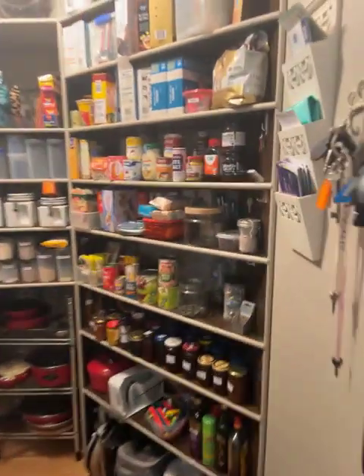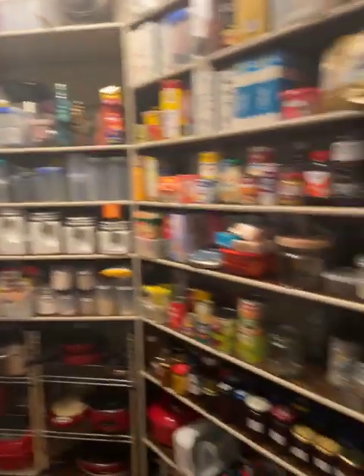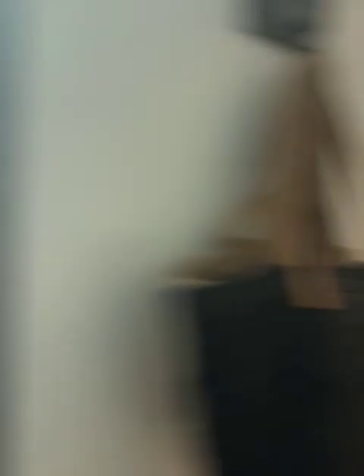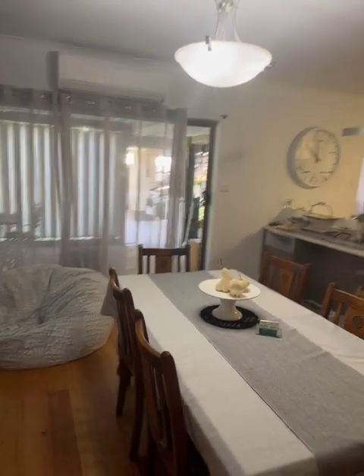And then we've got the pantry — ooh, that's a pantry! I hope my wife's watching this — look at that, everything is in a spot, everything's labelled, unreal. It's quite big, a good size. There's a semi-enclosed patio outside and that door goes through to the patio.